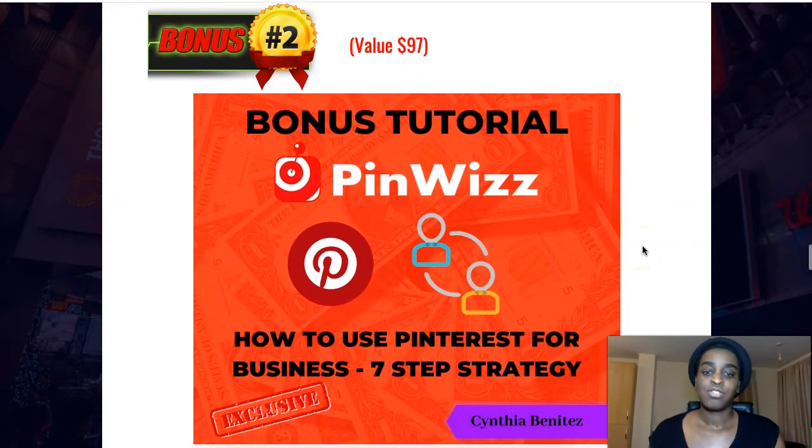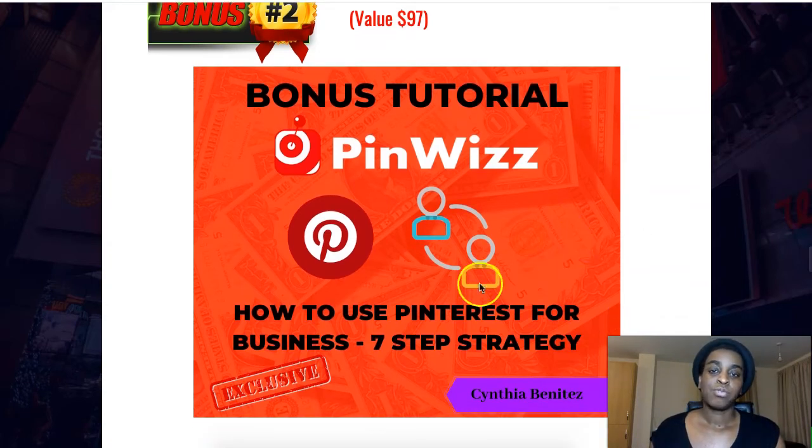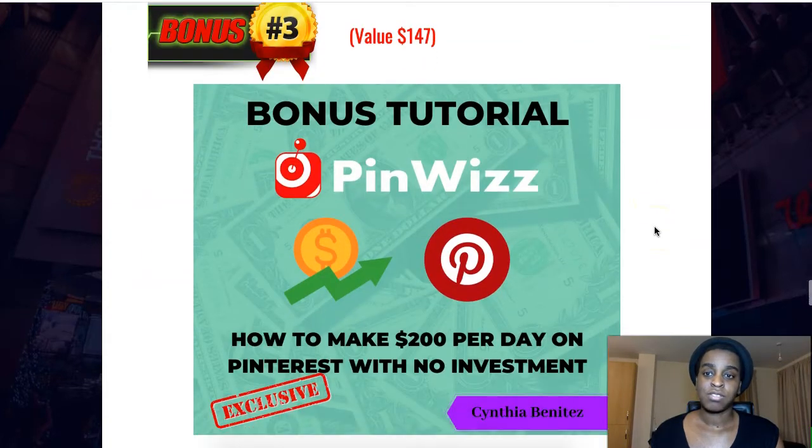The second bonus is 'How to Use Pinterest for Business — A Seven Step Strategy.' So if you already have a business and you're just looking for more traffic, this is a great tutorial on how to get more traffic to Pinterest through a seven-step strategy.